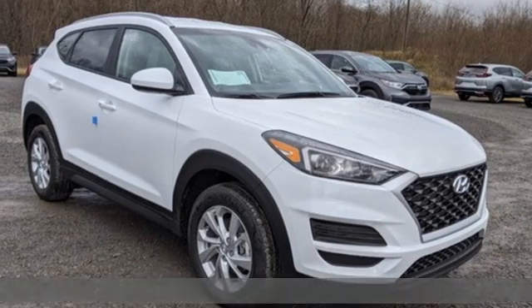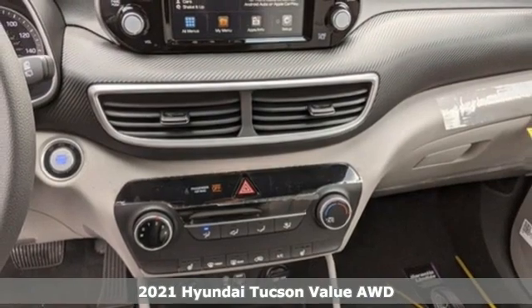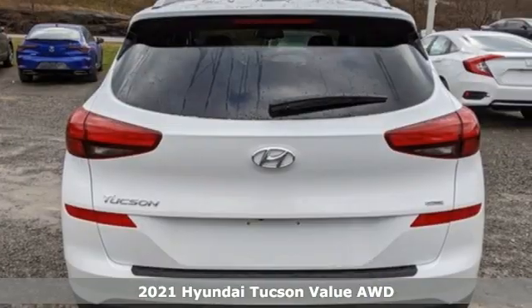Here's a new 2021 Hyundai Tucson. Premium space, spirited performance, and a healthy dose of fun for all who ride inside.